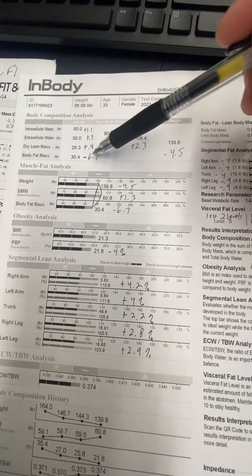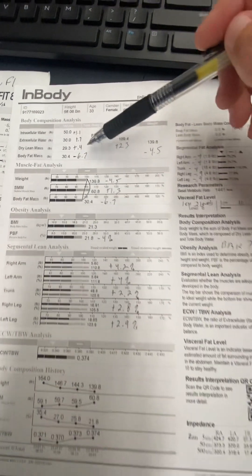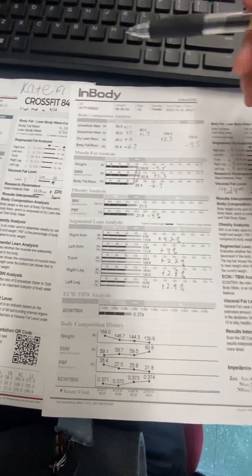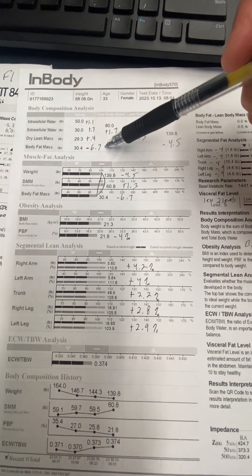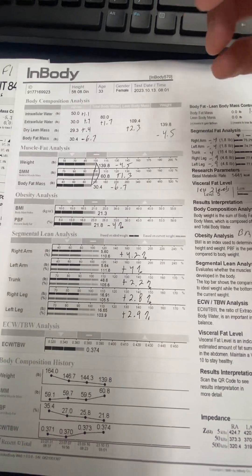And then you lost 6.7 pounds of body fat, which is a lot. This is from September 16th to October 13th, so a little less than a month's time. You're losing about a pound and a quarter of body fat a week, which is pretty fast.